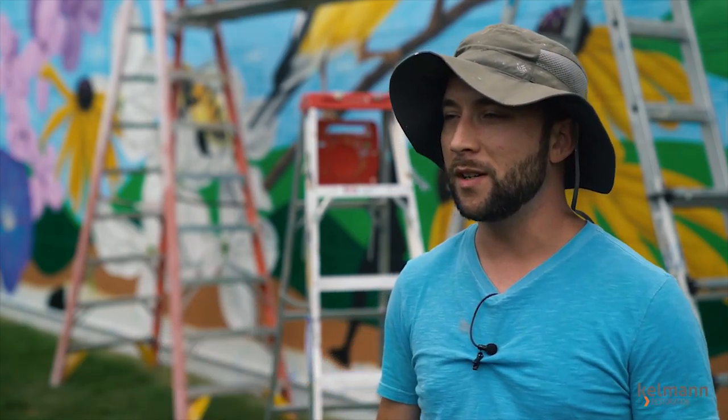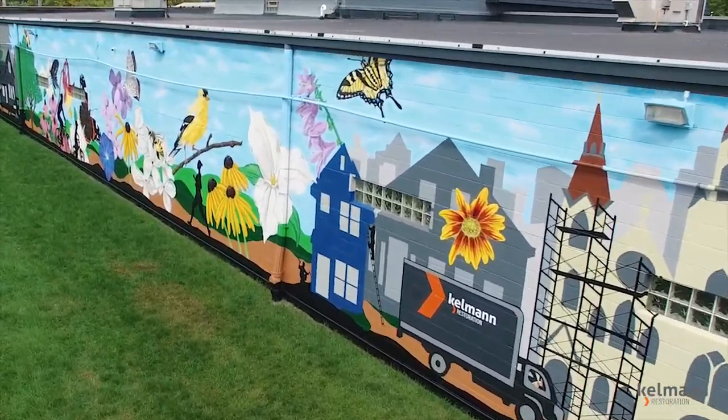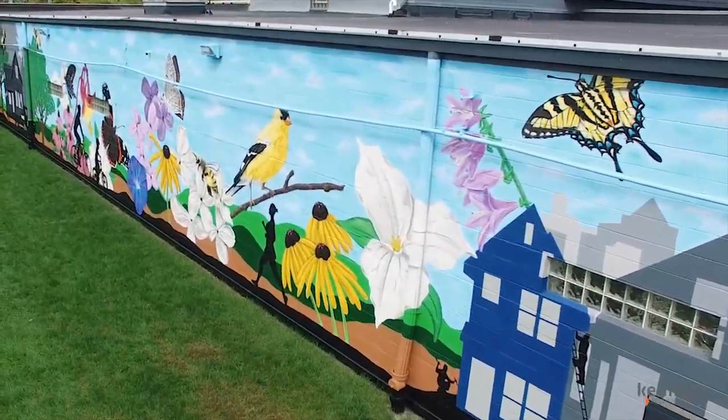I'm even more excited for when people actually can stumble upon this, because that's my favorite thing about art that's out in the world. You can be going about your day not expecting it, and there it is for you.